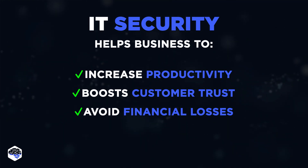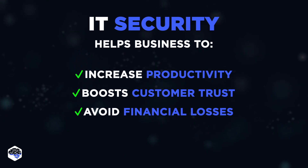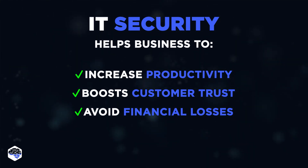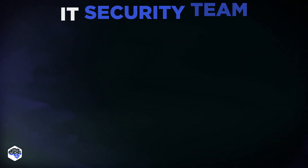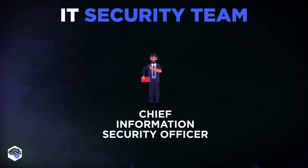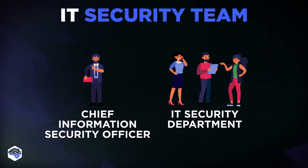Keep watching to know which team members are responsible for IT security. As a rule, the IT security team consists of a Chief Information Security Officer, who creates and maintains the organization's security architecture and coordinates activities, and an IT security department that takes care of real-time identification, analysis, and prevention of risks and threats, and performs regular audits.